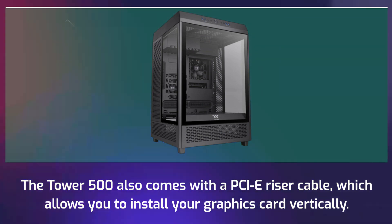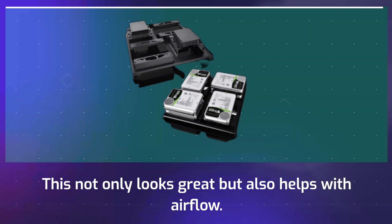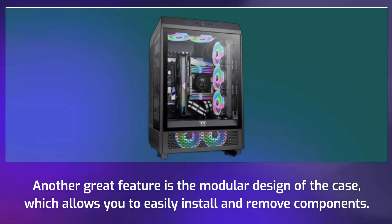The Tower 500 also comes with a PCIe riser cable which allows you to install your graphics card vertically — this not only looks great but also helps with airflow. Another great feature is the modular design of the case which allows you to easily install and remove components.